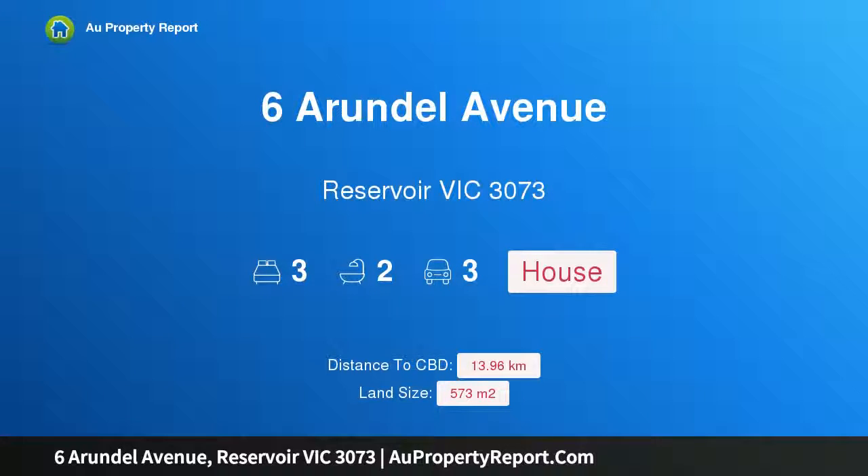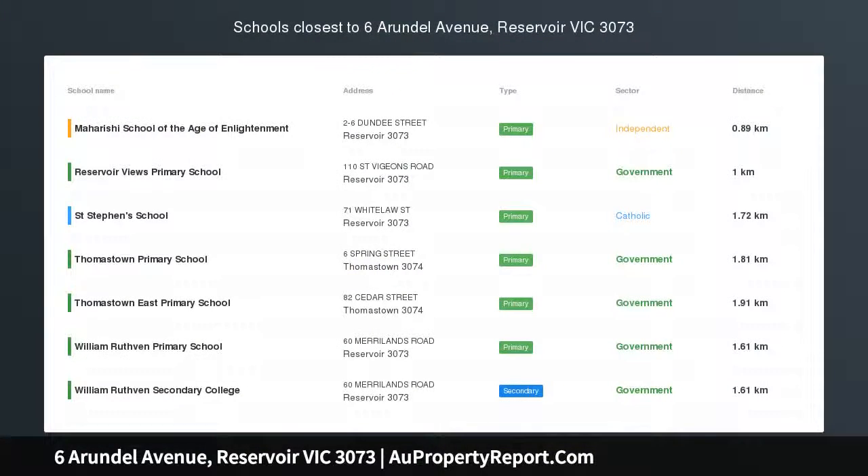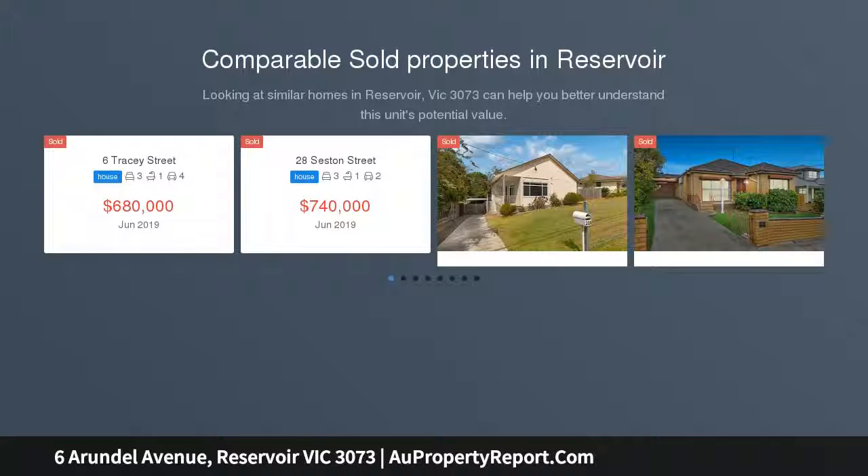Hi, I am glad to introduce Property 6 Arundel Avenue, Reservoir Victoria 3073. Bright and beautiful in a convenient pocket — polished, bright and abundant in space.